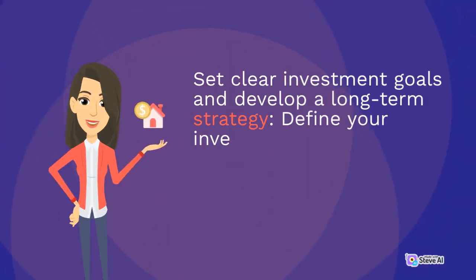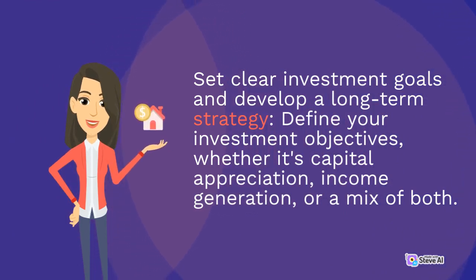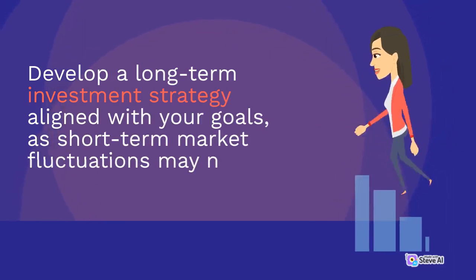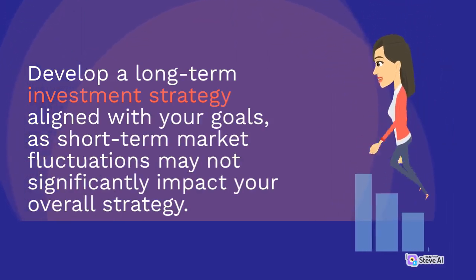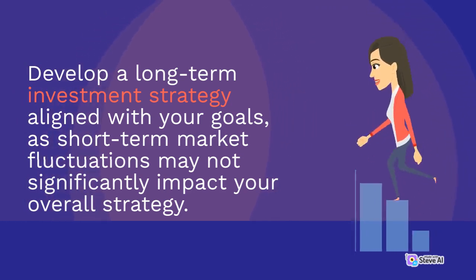Set clear investment goals and develop a long-term strategy. Define your investment objectives, whether it's capital appreciation, income generation, or a mix of both. Develop a long-term investment strategy aligned with your goals, as short-term market fluctuations may not significantly impact your overall strategy.